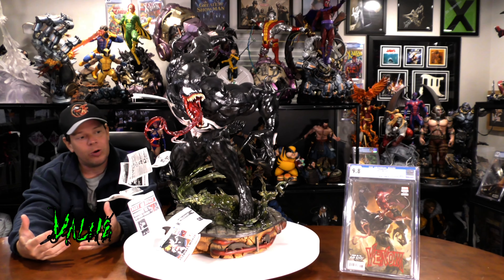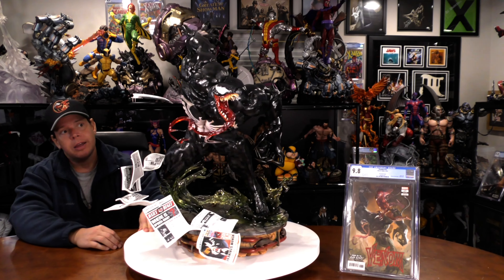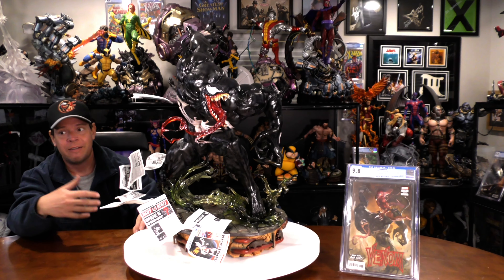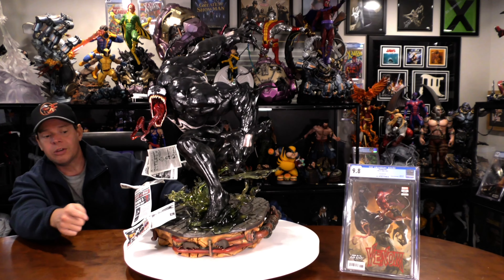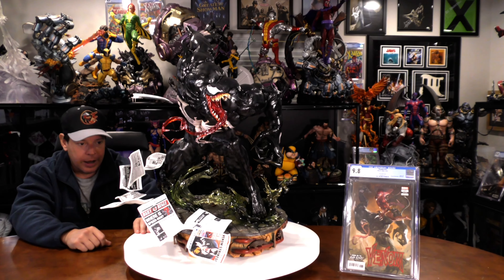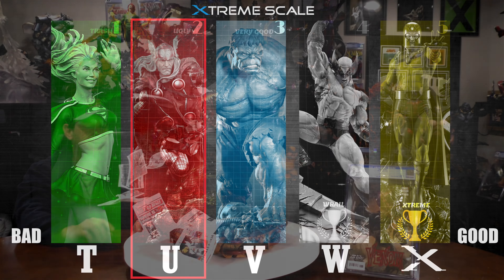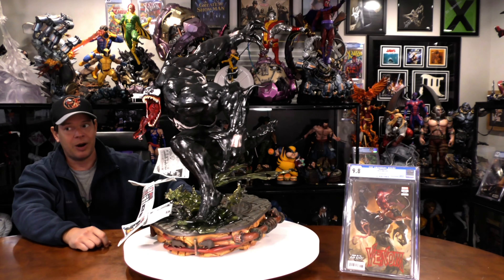Let's talk about value. A quarter scale Venom statue has a lot of competition — not just licensed, but a ton of customs. This one is $1,300 and they made 95 of these, which is a very large edition size for a custom. When you include shipping — a couple hundred or a bit more — plus shipping it somewhere else in two boxes, you'd probably be selling it for $1,700 or $1,800 just to break even. With the flaws, I don't think that could happen. That is a lot of money for a unique, great, dynamic statue that has some flaws. I think the value is a 2 out of 5 — I think if I tried to sell this, I would lose money, because there are so many other great custom Venom statues in quarter scale with more coming.